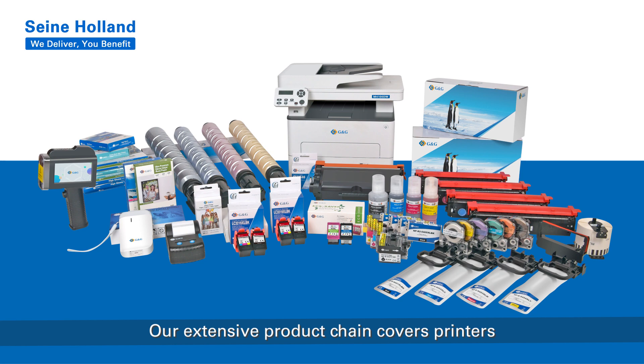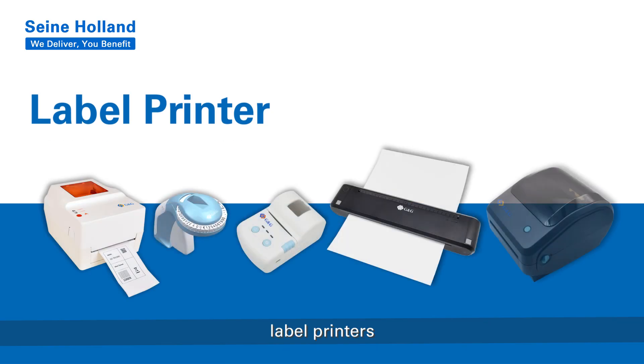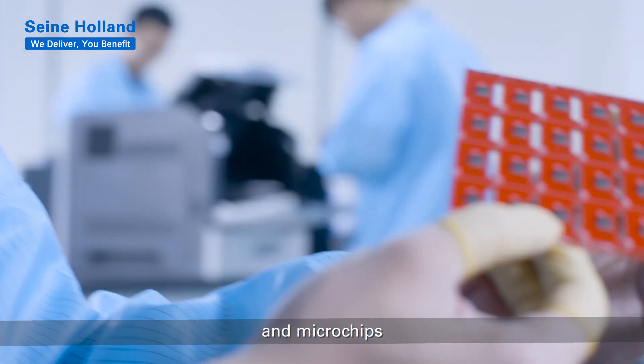Our extensive product chain covers printers, ink and toner cartridges, label printers, AVA copy papers, A4 and A6 photo paper, and microchips.